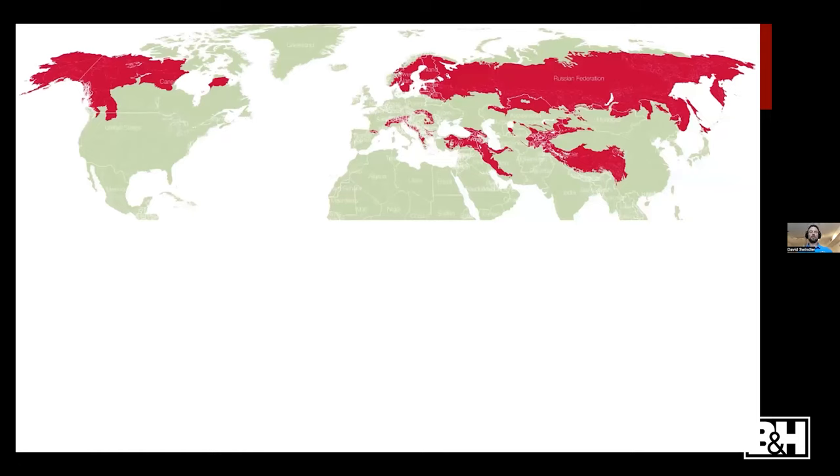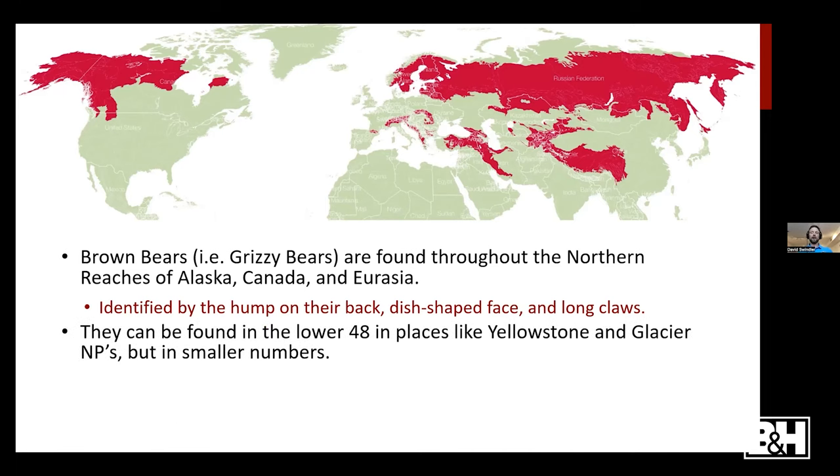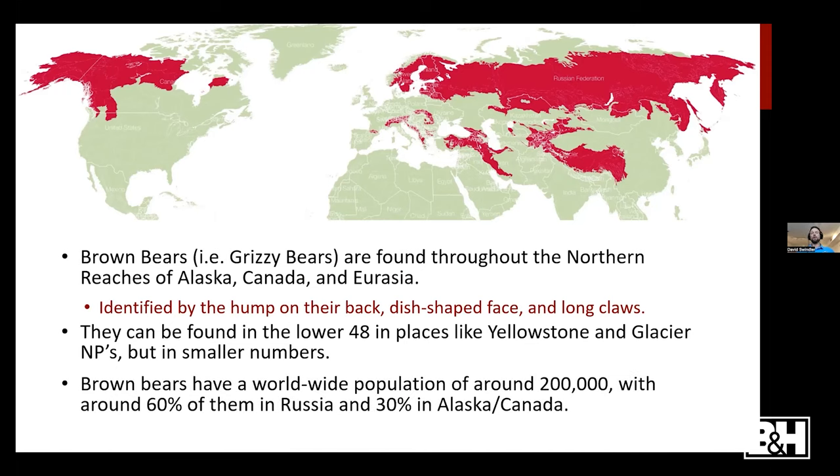Where do brown bears reside? They're found throughout the northern reaches of Alaska, Canada, and Eurasia. These bears — also known as grizzly bears — are identified by that distinctive hump on their back, dish-shaped face, and long claws. They can also be found in the lower 48 in places like Yellowstone and Glacier National Park, but in much smaller numbers. The worldwide population is around 200,000, with about 60% in Russia and about 30% in Alaska and Canada.